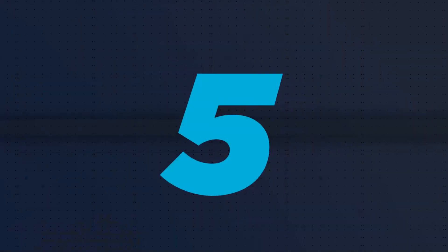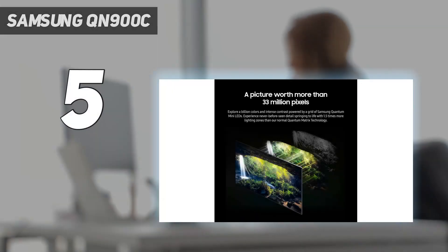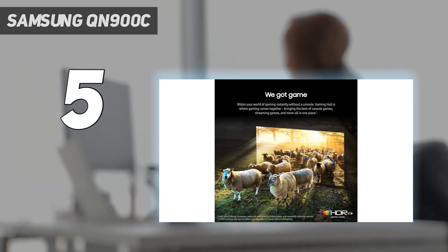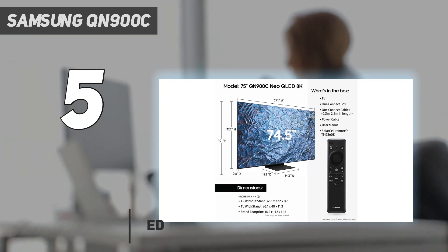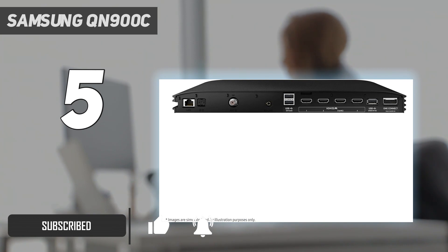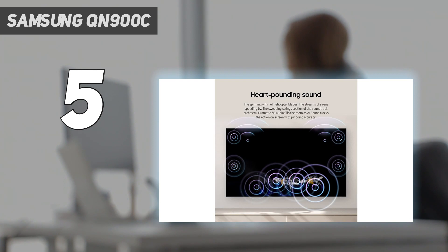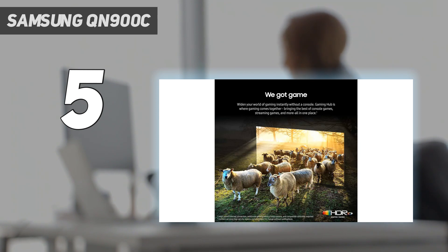Starting at number 5: the Samsung QN900C. 8K might seem a bit much to some, but if you're going to buy a large size TV and feed it high quality 4K pictures, given the absence of 8K movies, there's no doubt that the Samsung QN900C can be a clear step up. The set offers fantastic picture led by its superb color, high brightness, terrific sound, and outstanding black tones, all in a package that's unmatched in terms of design.